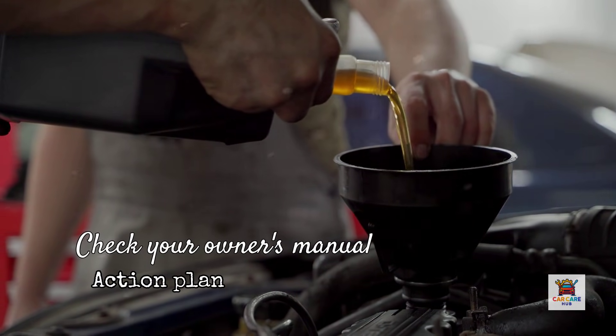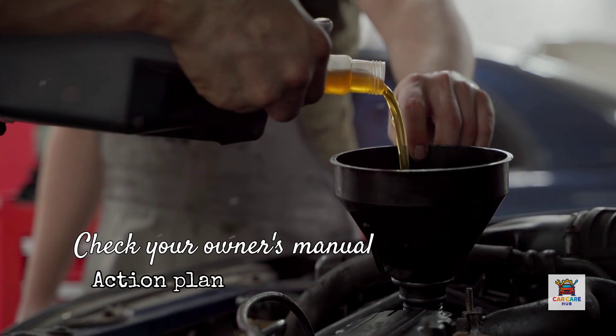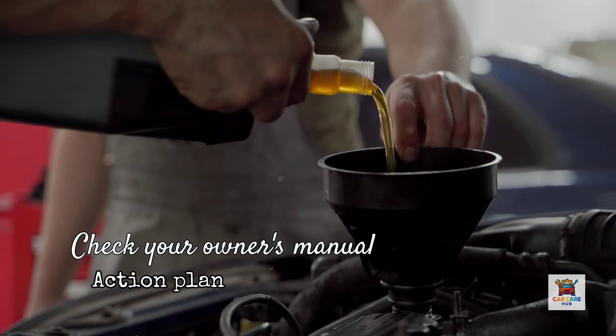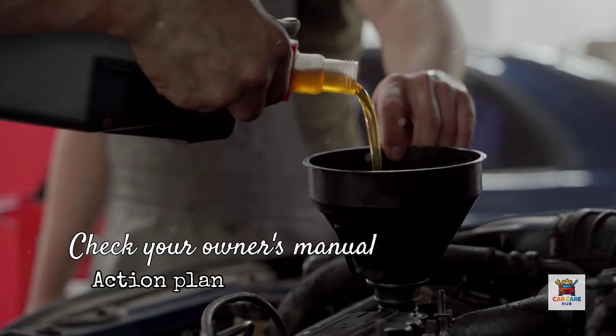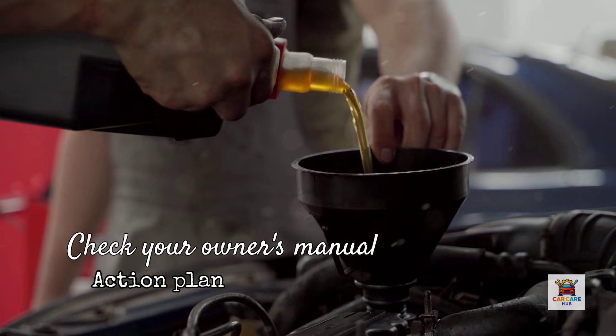Finally, regardless of which oil you choose, the most important decision is changing it on schedule. I've seen engines with 50,000 miles fail on premium synthetic because the owner extended intervals too far, and I've seen engines with 300,000 miles thrive on basic synthetic changed religiously every 7,000 miles. Consistency beats brand loyalty every time.